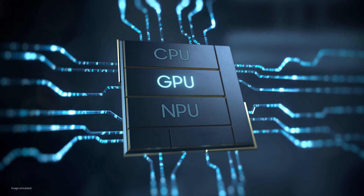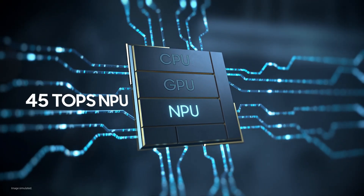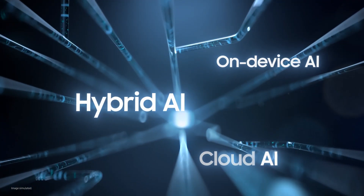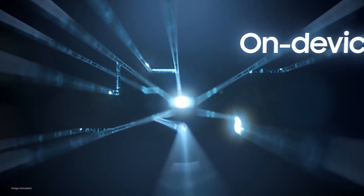Witness the unmatched AI performance fueled by 45 TOPS NPU processing power — the fastest NPU ever on Galaxy Book — along with hybrid AI that combines on-device and cloud AI for faster, more secure experiences to boost productivity.